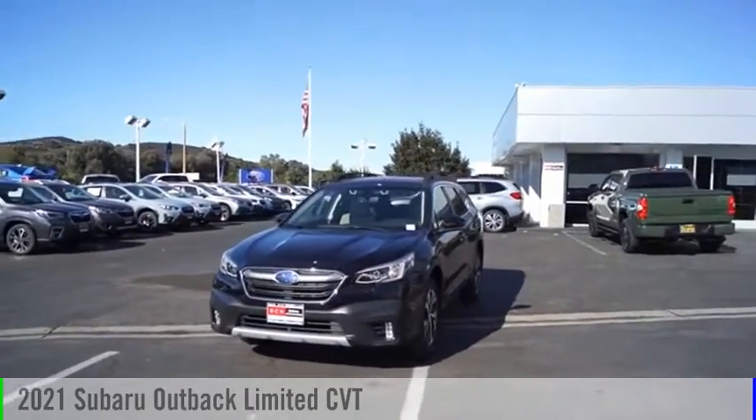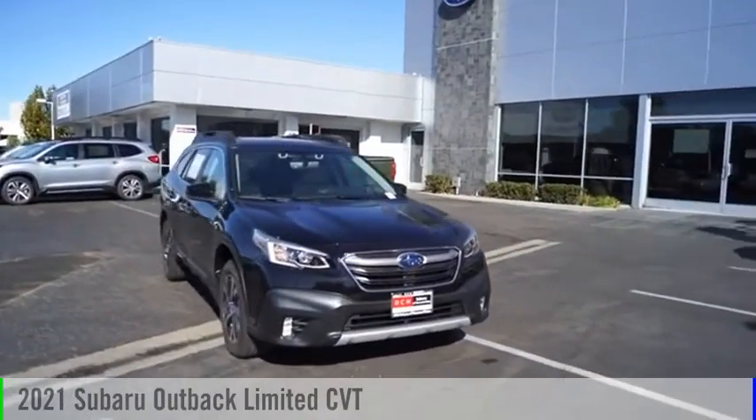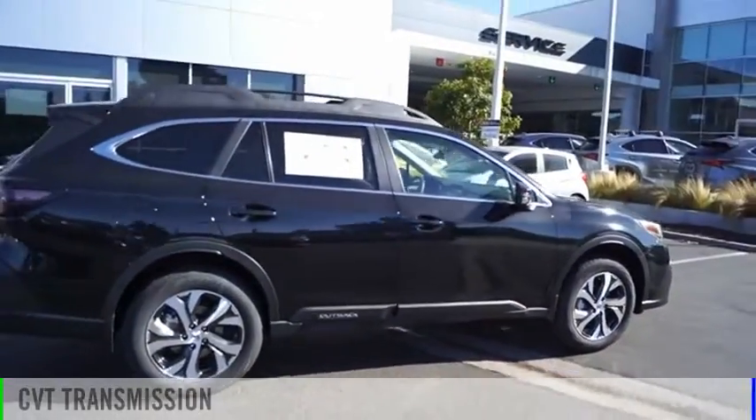Looking for the right vehicle? Check out the 2021 Outback. This vehicle is powered by an all-wheel drive, four-cylinder, 2.5-liter engine, and comes with a continuously variable transmission.